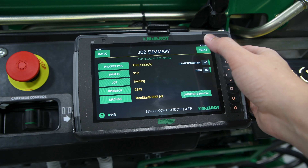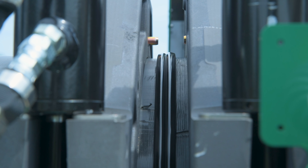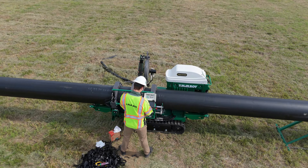McElroy's latest design combines modern technology and practical use, making pipe fusions on the job site more consistent than ever before. The TrackStar I-Series continues a trend of innovation that McElroy definitely takes pride in — and you can be sure they're not stopping there. We will check out whatever comes next together on the next episode of McElroy Made.